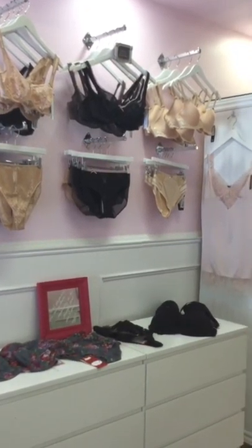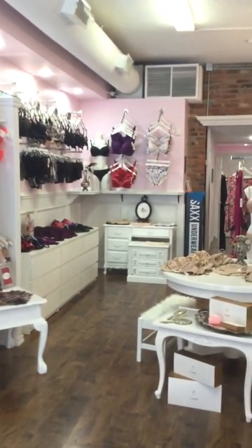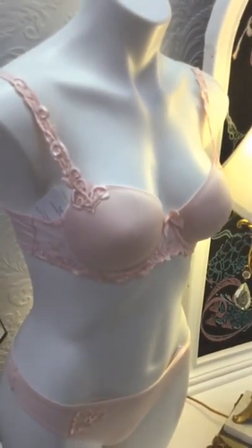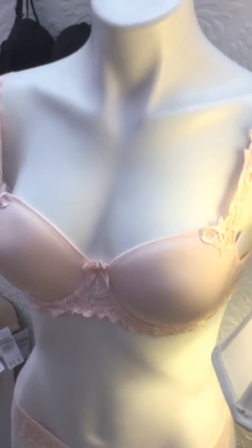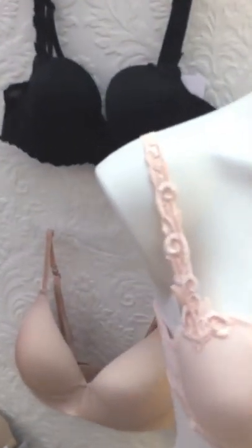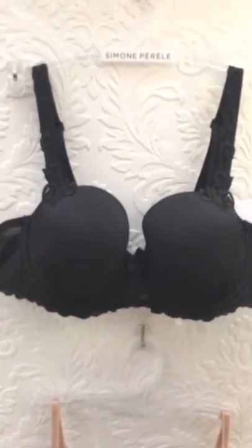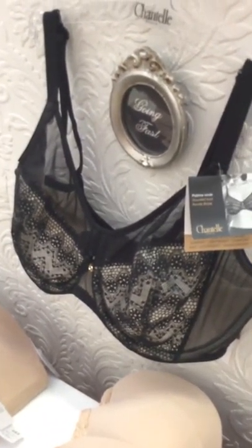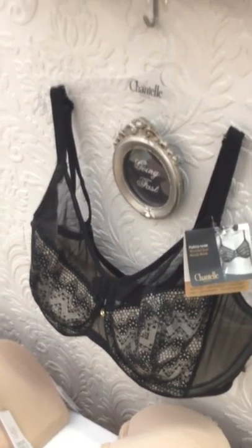There are some of our best sellers. I want to show you my favorite bra — this is the Simone Perel Andorra. It's a beautiful bra and one of our best sellers. It comes in an array of colors, and our favorite is the blush, though they also do it in black. And here's our favorite Chantelle — beautiful.